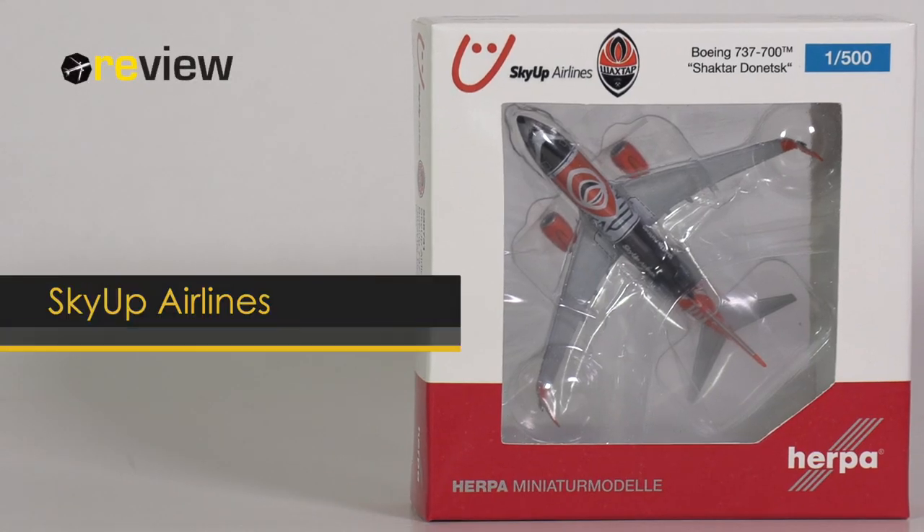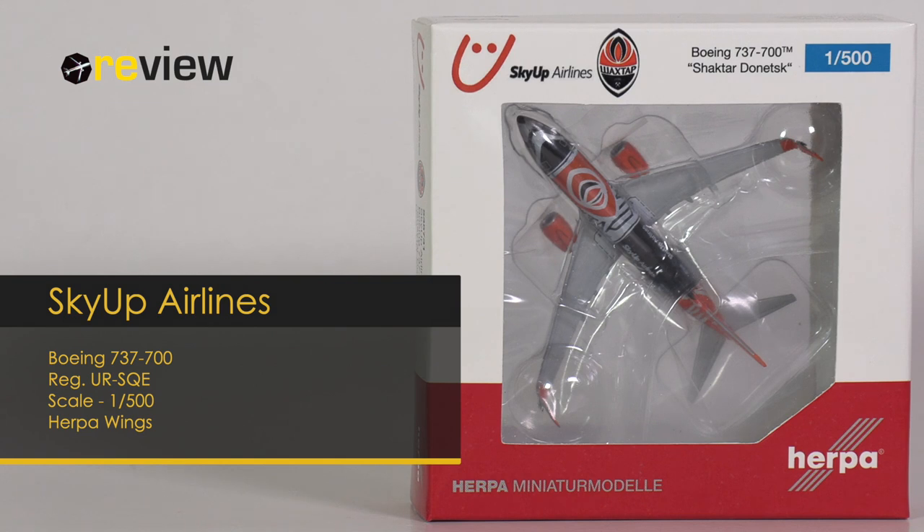And with that, hello and welcome to a new episode of Review, where we today will take a closer look, as I mentioned, at a 737-700 of Skyop Airlines.